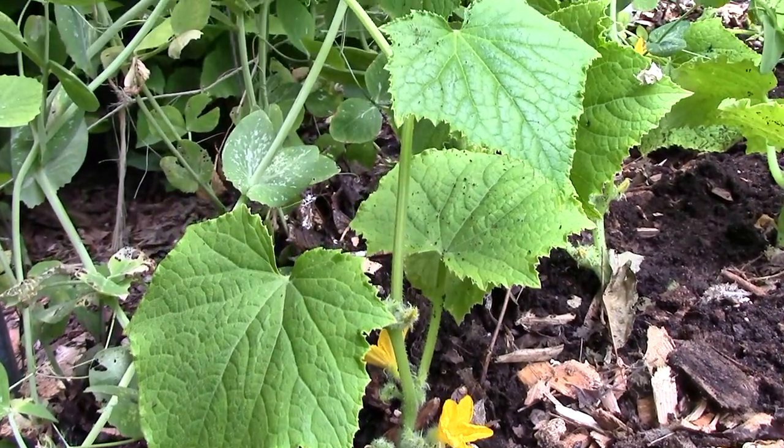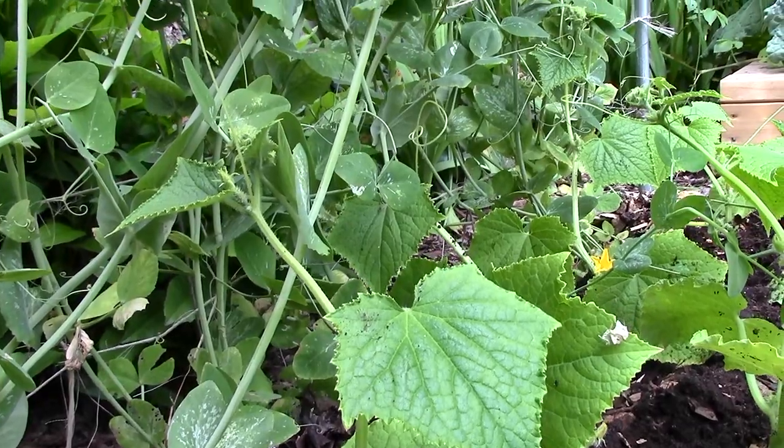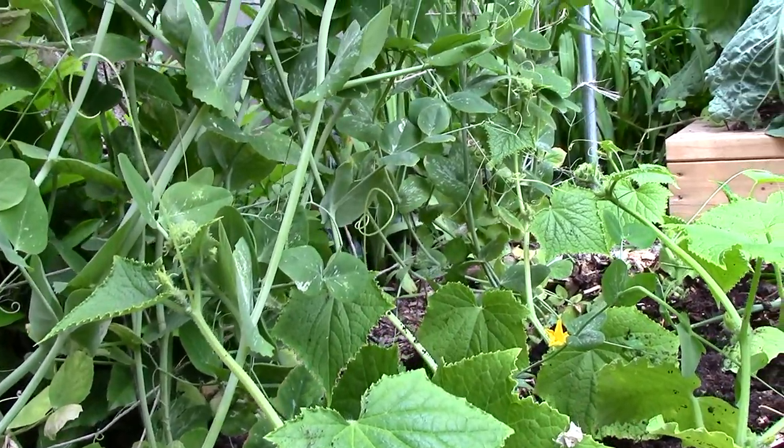We've also planted cucumbers next to the peas, and they'll soon be ready to climb the same trellis as the peas, and hopefully benefit from the nitrogen they've fixed in the soil.